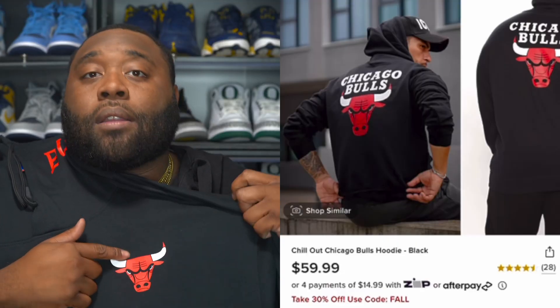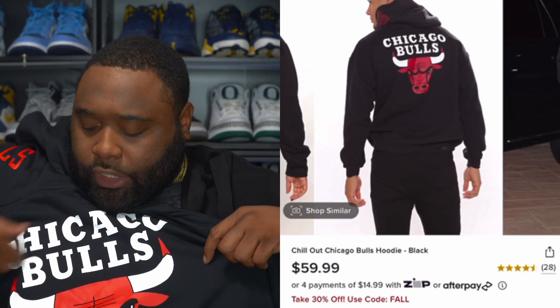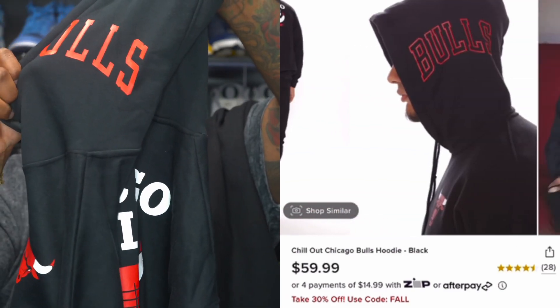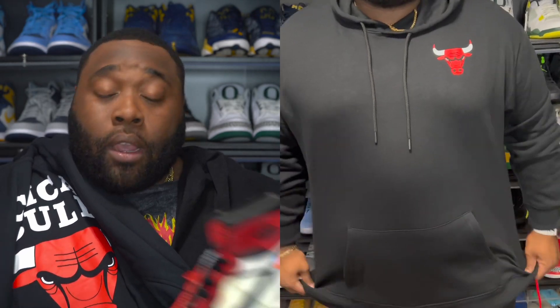We seen the OG Chicagos, we just seen the Trophy Room fit — now keeping the black jeans for the next one, I'm gonna throw on the Chicago Bulls hoodie. We got the Bulls logo right here, and on the back it smacks so crazy — the Chicago Bulls logo is bigger in the back. They also put 'Bulls' on the hood as well. Army, this hoodie goes crazy, and I went with the Off-Whites for this one.